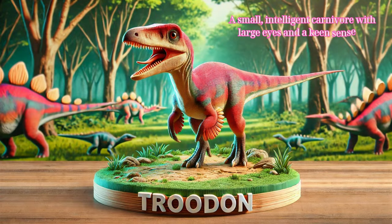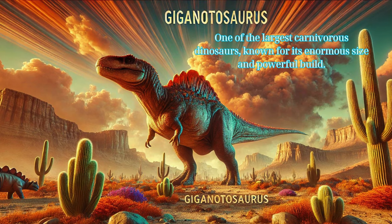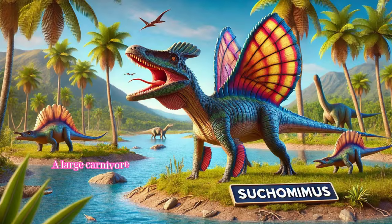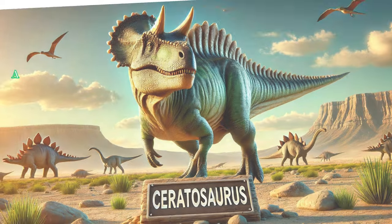Troodon: a small, intelligent carnivore with large eyes and a keen sense of vision, likely a nocturnal hunter. Giganotosaurus: one of the largest carnivorous dinosaurs, known for its enormous size and powerful build. Suchomimus: a large carnivore with a crocodile-like snout, adapted for hunting fish and other aquatic prey.